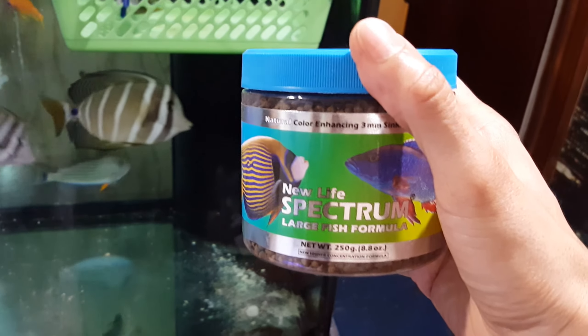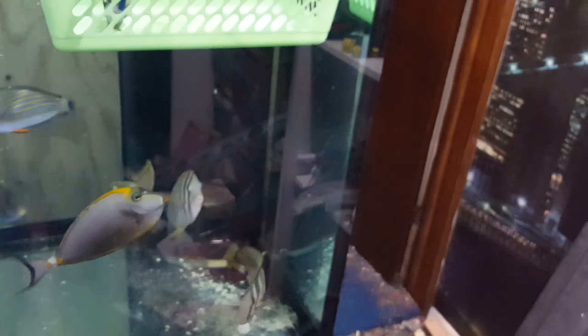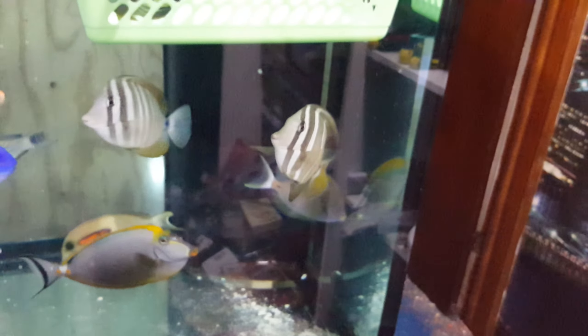Again, 201-926-0536, call or text. And the sale of this fish comes with the Spectrum pellets I offer for free — 250 gram size container. And that's just a tiny way of saying thank you very much.